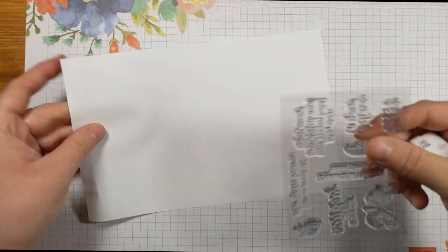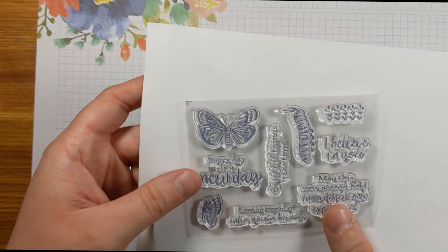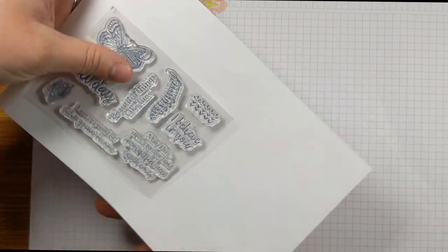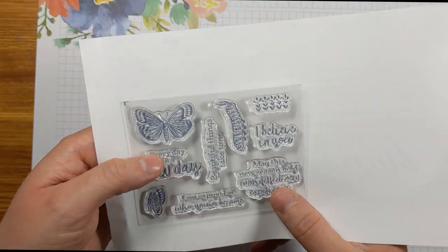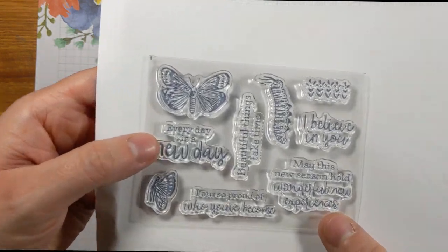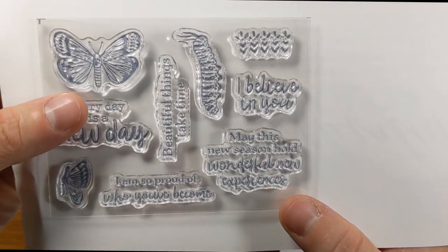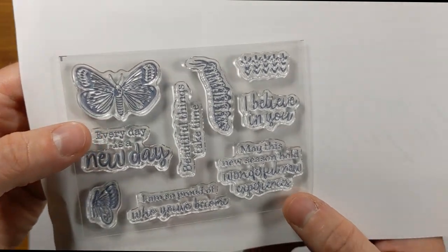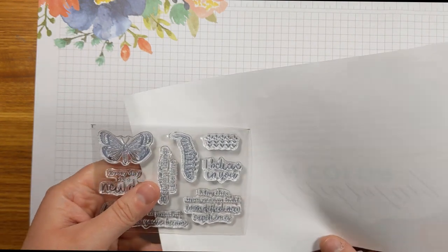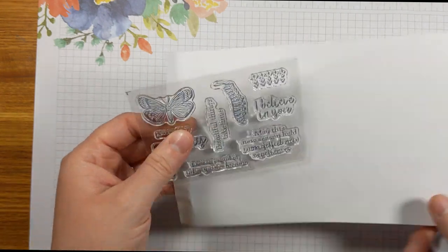Getting back to our current box, let's look at the stamps. This is a change, metamorphosis, butterfly kind of box, so we have butterflies and a cute little caterpillar. The sentiments include 'I believe in you,' 'beautiful things take time,' 'every day is a new day,' 'I am so proud of who you've become,' and 'may this new season hold wonderful new experiences.' May and spring bring about a lot of change — graduations, weddings, and all sorts of things — making this a really beautiful stamp set for this time of year.